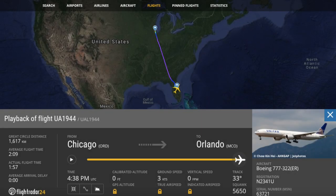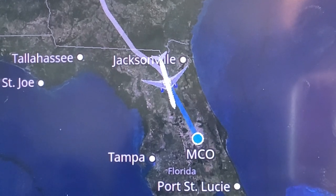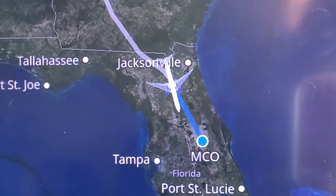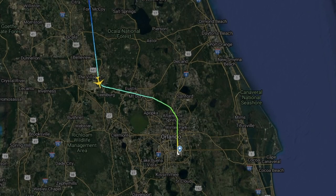We had a nice 80 mph tailwind pushing us south this morning, so the flight went by pretty fast. Before I knew it, we were already crossing the border into Florida and beginning the descent into Orlando. Today we landed on runway 18R — approaching from the north, the approach was pretty simple: one sharp left turn for the base leg, then one final right turn for a straight-in landing onto 18R at MCO.